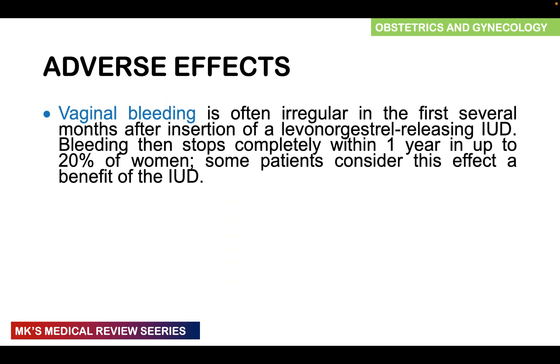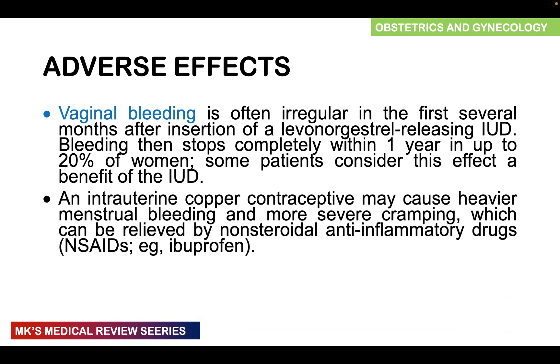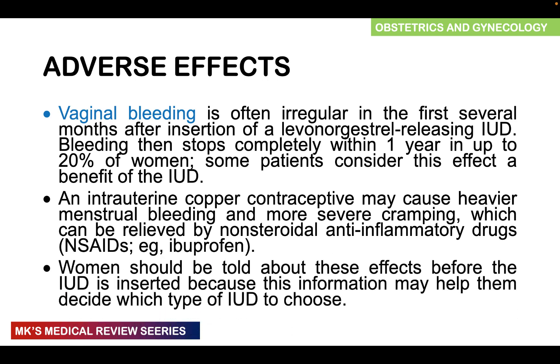Adverse effects include irregular vaginal bleeding in the first several months, especially with levonorgestrel-releasing IUDs; bleeding may completely stop within one year in up to 20% of women, which some patients consider a benefit. Copper IUDs may cause heavier menstrual bleeding and severe cramping, which can be relieved with NSAIDs like ibuprofen. Women should be informed of these effects before insertion to help them choose between the copper and hormonal devices.